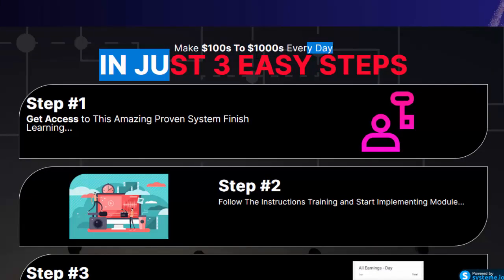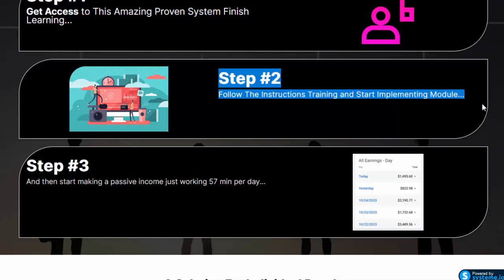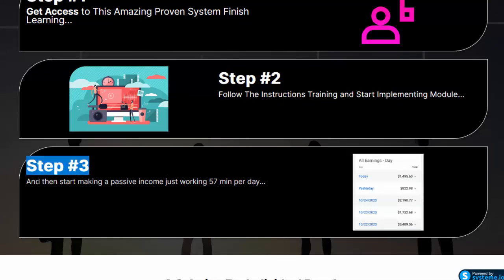Make $100s to $1,000s every day in just three easy steps. Step one: get access to this amazing proven system and finish learning. Step two: follow the instructions, training, and start implementing the modules. Step three: start making passive income just working 57 minutes per day.